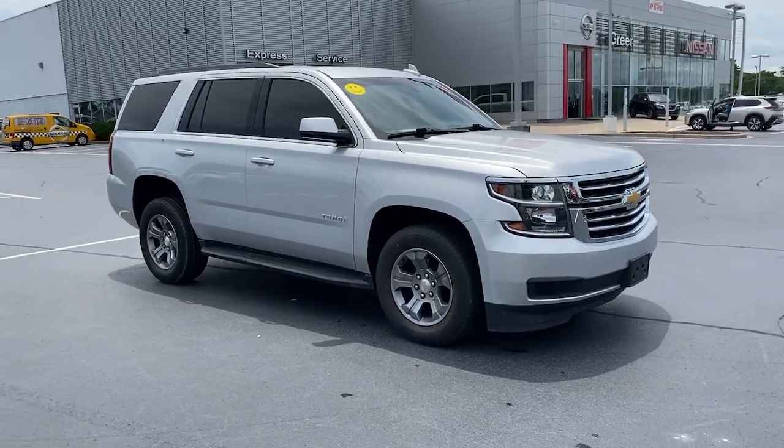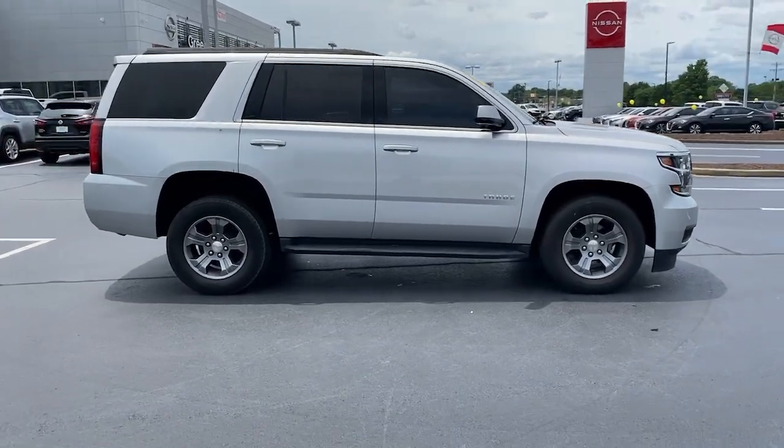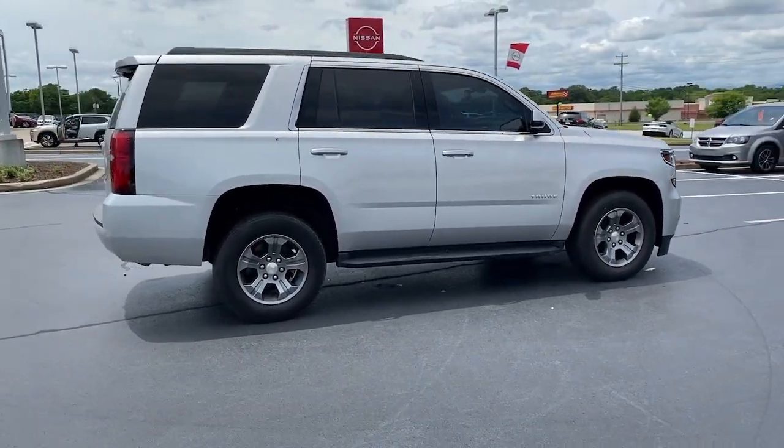Here is a wonderful 2019 Chevrolet Tahoe. With less than 40,000 miles on the odometer, this vehicle provides excellent value.